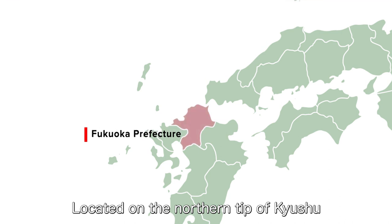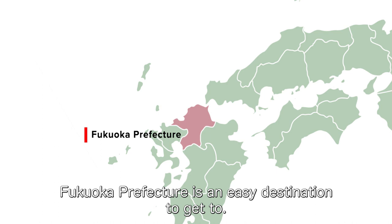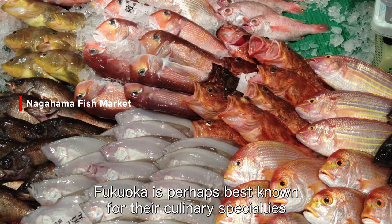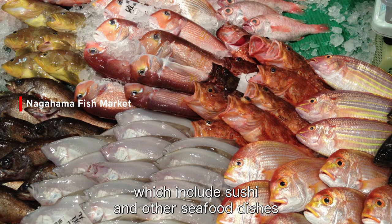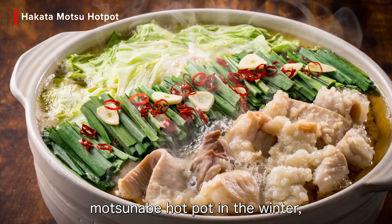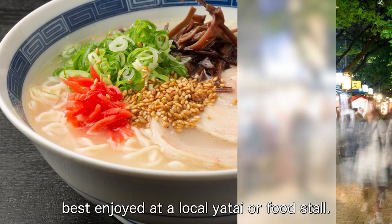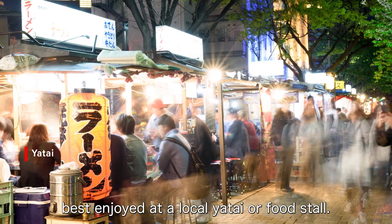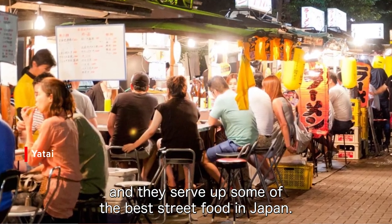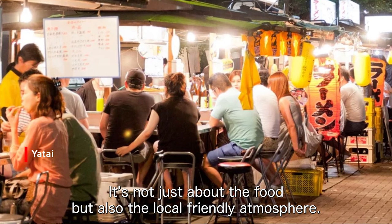Located on the northern tip of Kyushu and boasting excellent transportation links, Fukuoka Prefecture is an easy destination to get to. Fukuoka is perhaps best known for their culinary specialties, which includes sushi and other seafood dishes, yakitori or grilled skewers, Motunabe hot pot in the winter, and tonkotsu or pork broth ramen, best enjoyed at a local yatai or food stall. The yatai are integral to Fukuoka's food scene and they serve up some of the best street food in Japan — it's not just about the food, but also the local, friendly atmosphere.